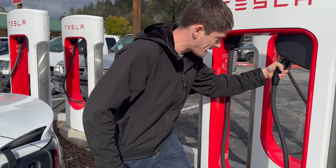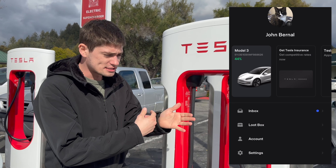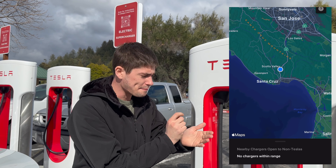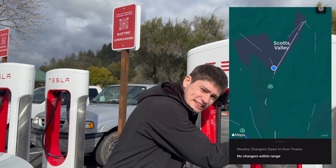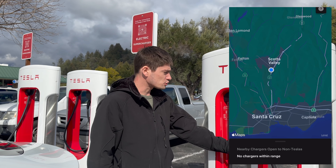Pretty much what happens is the NACS just slides right into the adapter. Typically, if you had the Tesla app, you could go into the 'Not a Tesla' option, find your location, tap in your stall number, and then this would in theory release so you can use the CCS adapter on your non-Tesla vehicle.